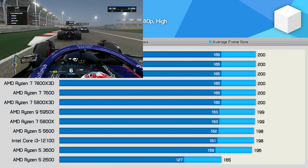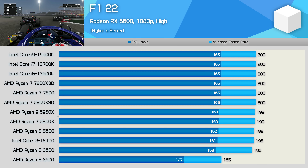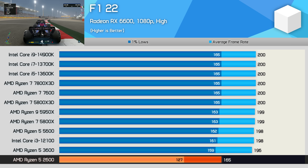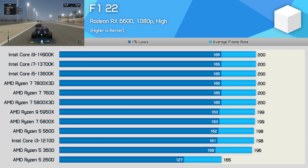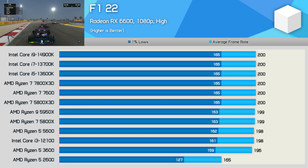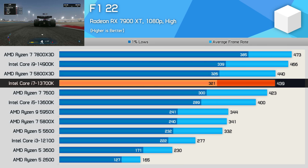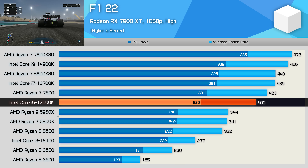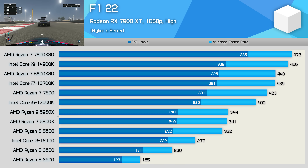For testing F1 22, I dropped down to the high preset, which disables ray tracing and allows older GPUs like the RX 6600 to render pretty high frame rates at 1080p. We see that only the Ryzen 5 2600 drops off; the rest of the pack is heavily GPU limited. AMD claimed a 1% advantage for both matchups, but we're not really seeing that. Retesting with the 7900 XT changed things quite a bit — the 13700K is now 28% faster than the 5950X, while the 13600K is 17% faster than the 5800X. So it's a bit odd that AMD would claim a small performance advantage in this title when that's not at all the case.